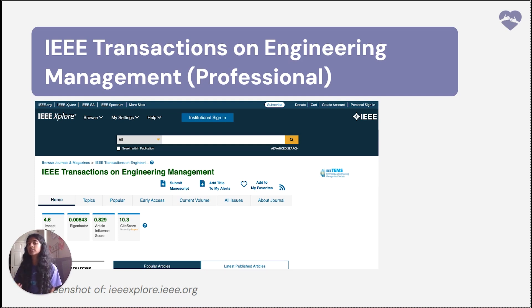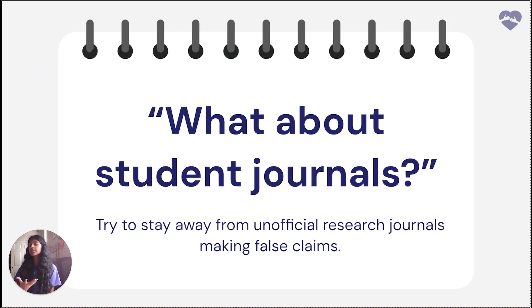Another journal type not mentioned in the slideshow but key to think about is review journals, which primarily publish articles that summarize, analyze, and synthesize existing research on a particular topic rather than presenting new experimental data. These review journals provide an overview of the current state of knowledge, highlight trends, and identify gaps in research that need to be addressed. They are valuable for researchers looking to get up to speed in new areas of study. Examples include the Annual Review of Biochemistry and Nature Reviews Genetics. A key thing to keep in mind: although student journals are a good place to get started, try to stay away from unofficial research journals making false claims, as some journals may not have as thorough a peer review process and the research could be of lower quality.